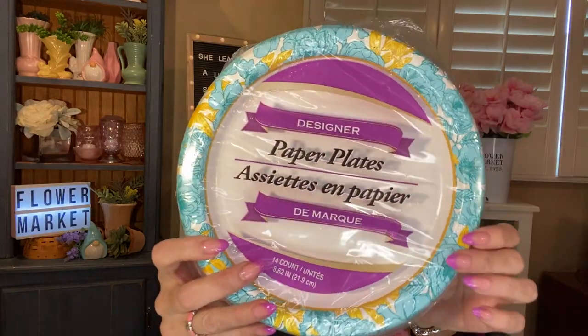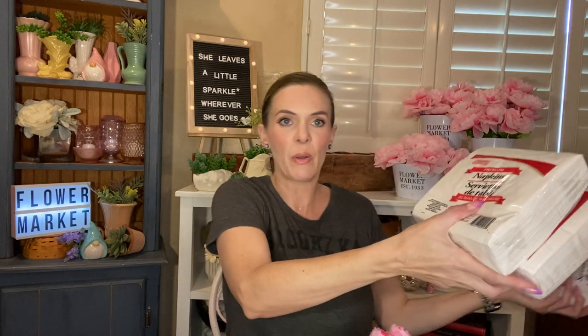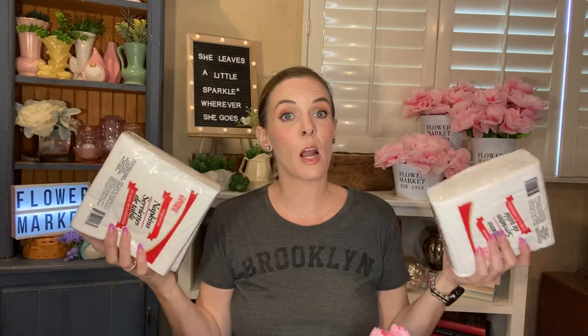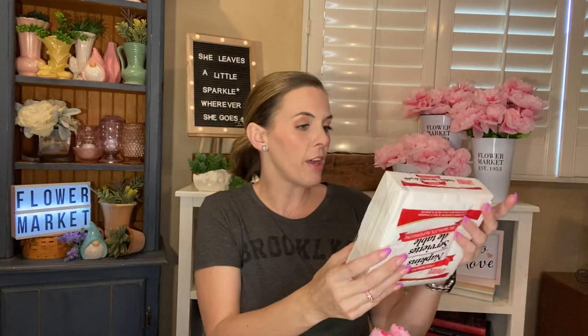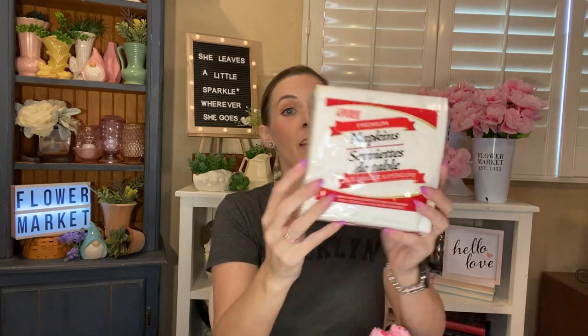I picked up a thing of the designer paper plates — the smaller ones. I usually like the ones with the red packaging but they didn't have any, so I grabbed these. You get 14 in this package and I like that it's kind of a springy pattern. And then I have three packages of the Home Store Premium Napkins — they are two-ply and you get 50 in here. These are comparable to the Vanity Fair napkins you'd get at Target or Walmart for a ton more money, and they are just as nice. These are my favorites from there.